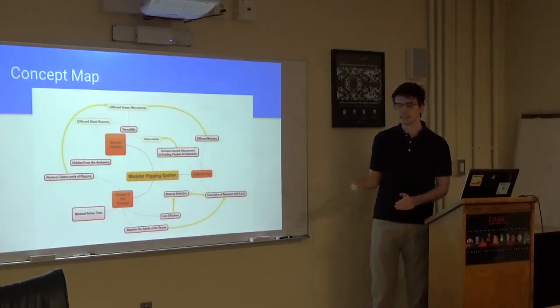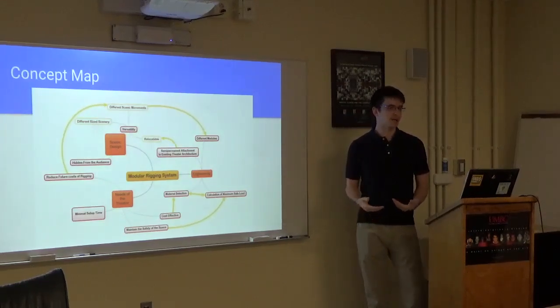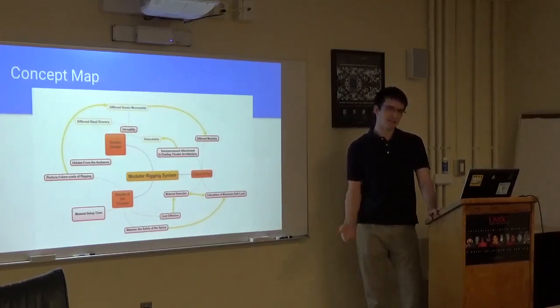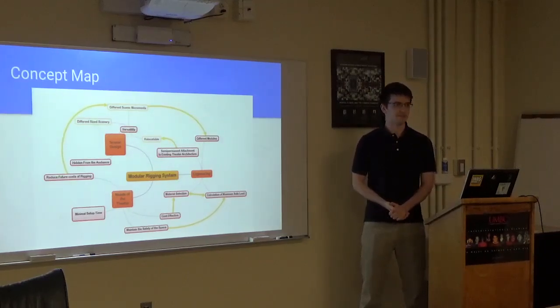As far as scenic designs go, it's very difficult to find them because they are the property of those artists and they aren't often shared. Most shows that are put on are copyrighted — the plays are copyrighted, the designs are copyrighted, they're the intellectual property of those people. You're not allowed to take pictures or document stuff from that aspect.